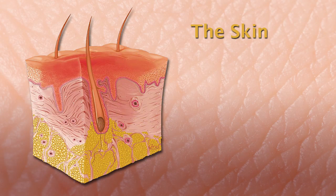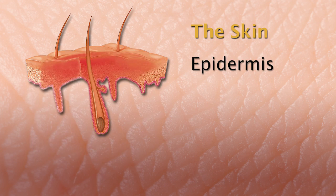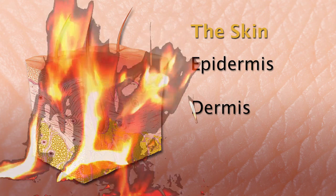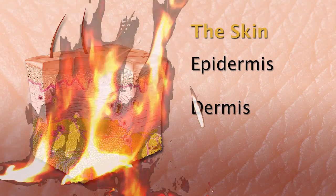To better understand the significance of tissue engineering for burn patients, we take a closer look at the skin. It roughly consists of two layers: the epidermis and, below that, the dermis. Severe burns damage both layers or even totally destroy them.